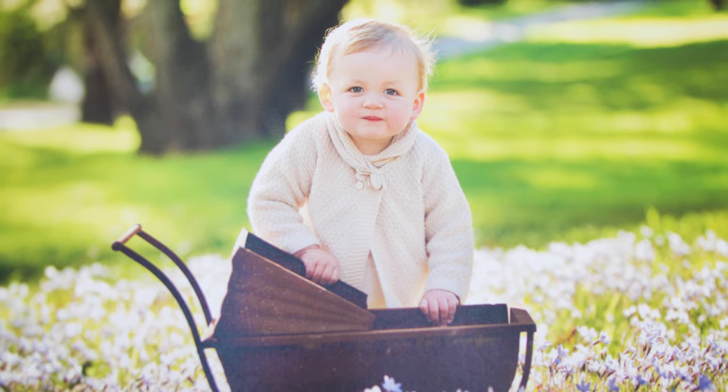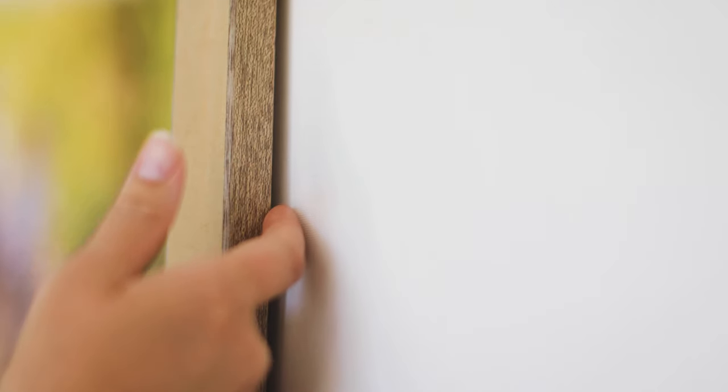One of the defining features about this canvas product is that they're stretched over quality hardwood timber frames, which means that they won't warp or lift off the walls like cheaper softer timbers. They also have a beveled edge, which means the frame won't ever show against the front of the canvas.